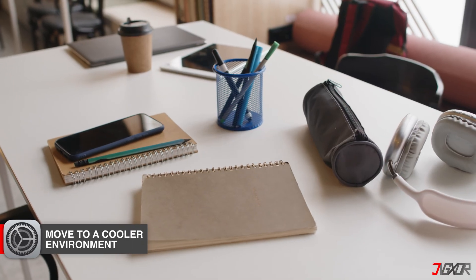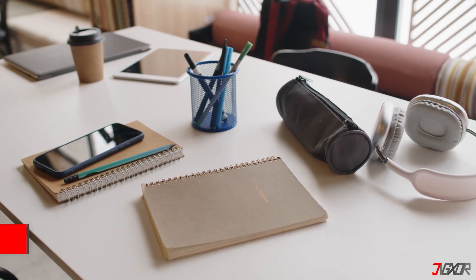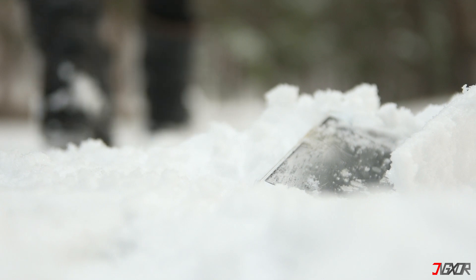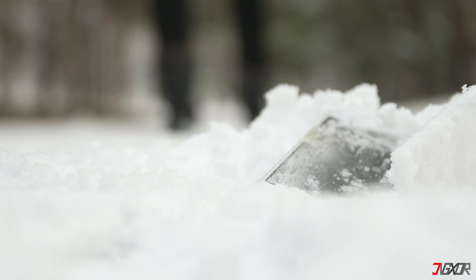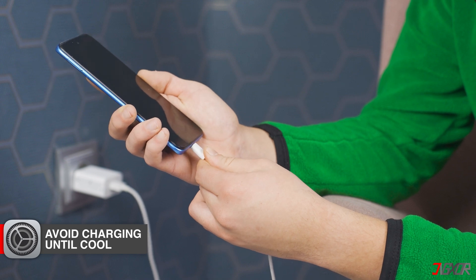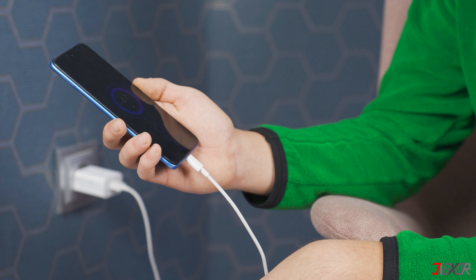Next, move it to a cooler environment. Avoid direct sunlight and move your iPhone to a cooler, shaded location. Avoid placing it in a fridge or any other extremely cold environment, as rapid temperature changes can cause condensation and damage. Also avoid charging until cool — charging can generate additional heat, so wait until the phone has cooled down before plugging it in.